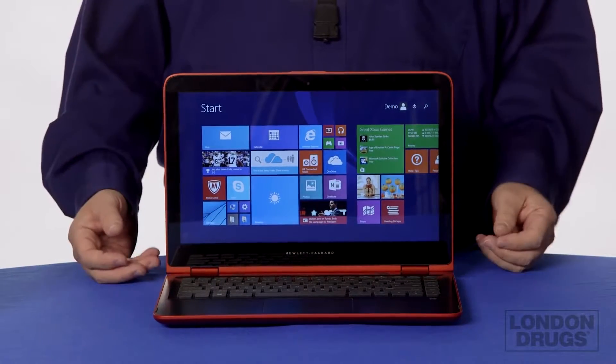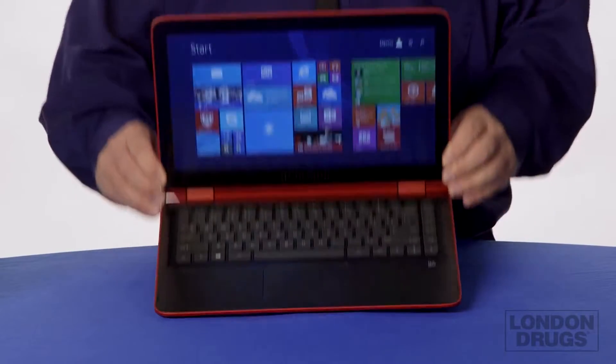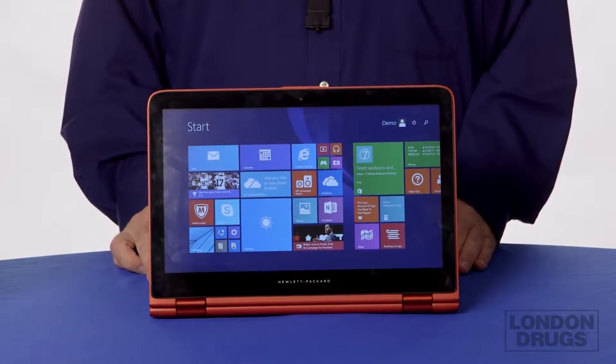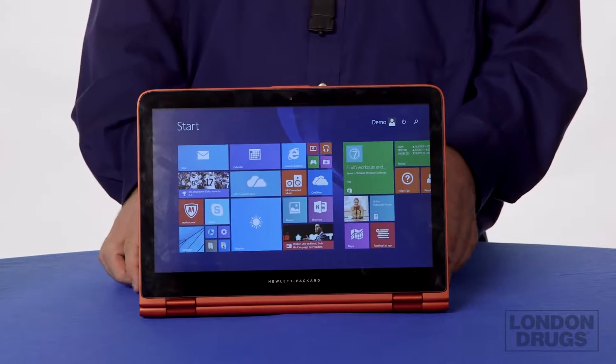The nice thing about this is this is what they call a convertible notebook. So we can actually view it in several different ways. We can use it in traditional notebook form factor. We can actually use it where we reverse the screen and look at it so that we see it as a display.